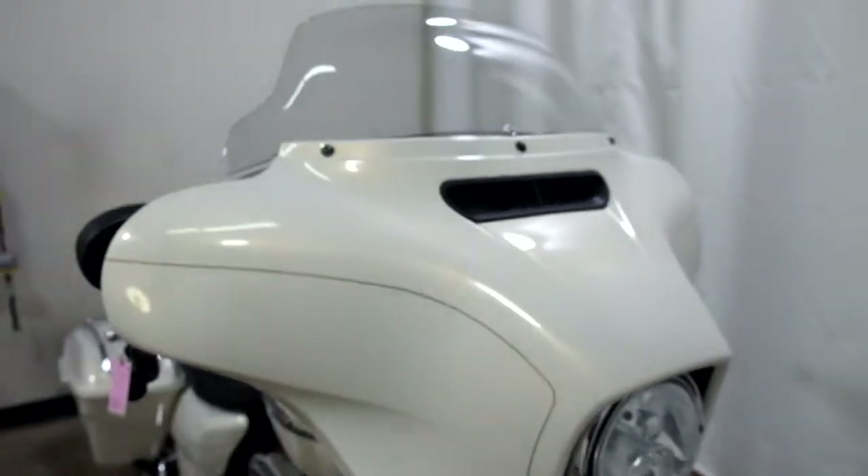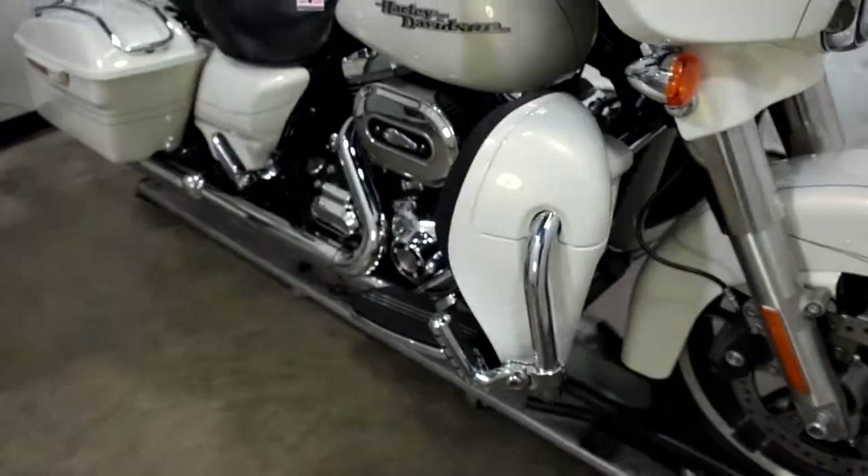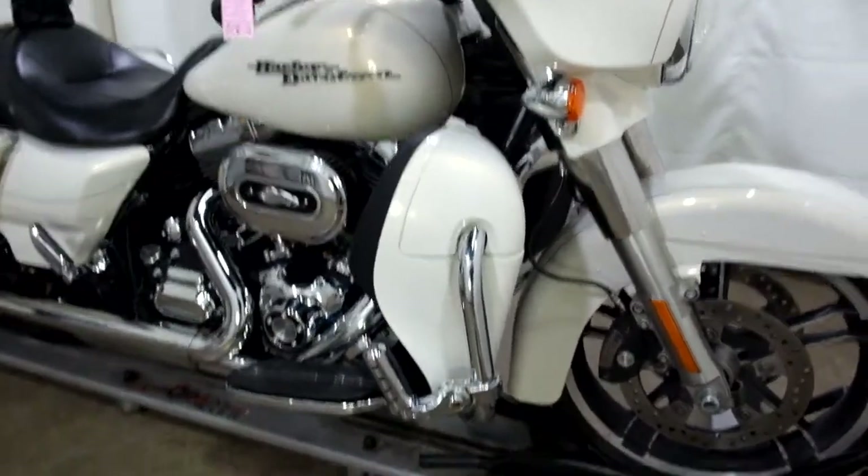The bike doesn't show any signs that it's ever been tipped over, but we did find one small dent in the front fender, which I'll show you on the other side.